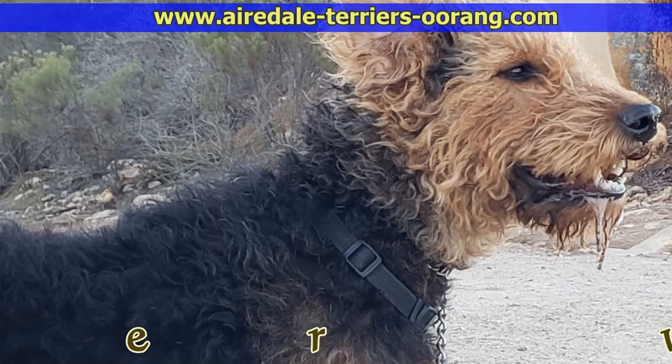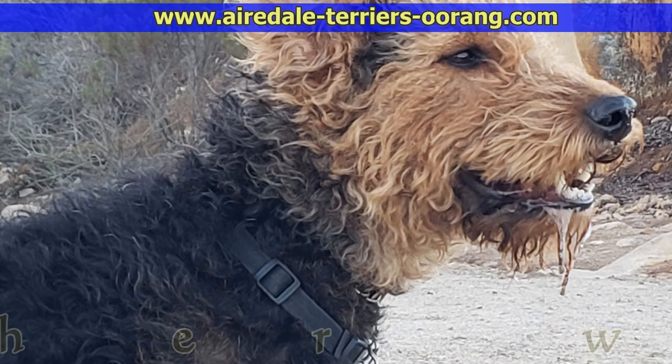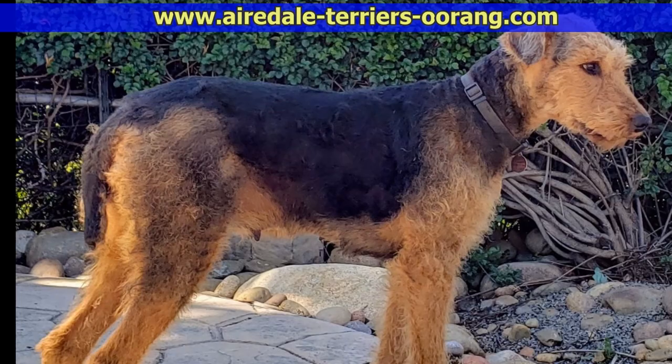If you enjoyed this Airedale Terrier video, please give us a thumbs up and subscribe to this channel so you don't miss any of our future videos. Also, you might want to go to our very popular Airedale blog, where we post these videos with additional photos, and mark the blog as one of your favorite sites. Thanks for watching.